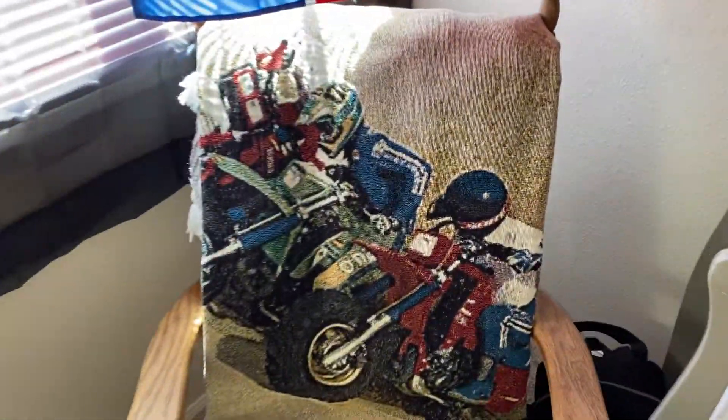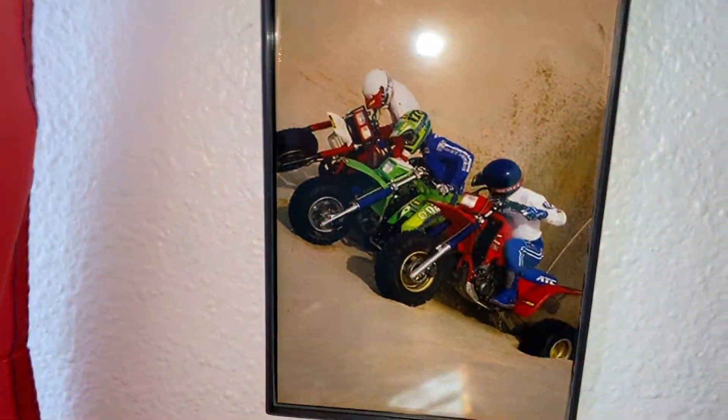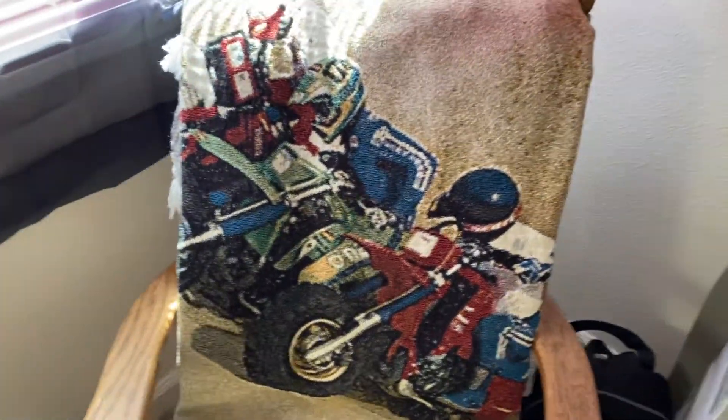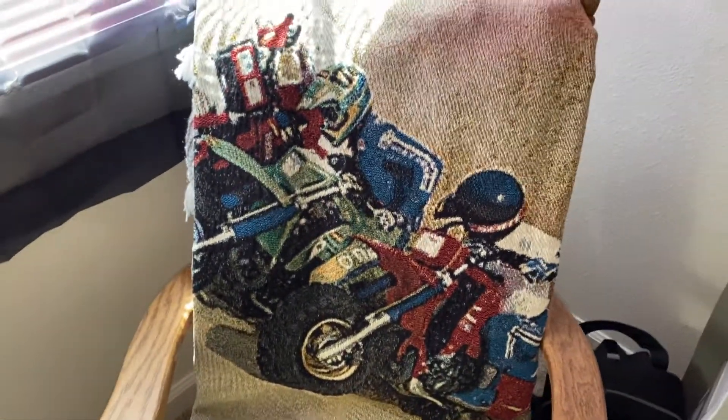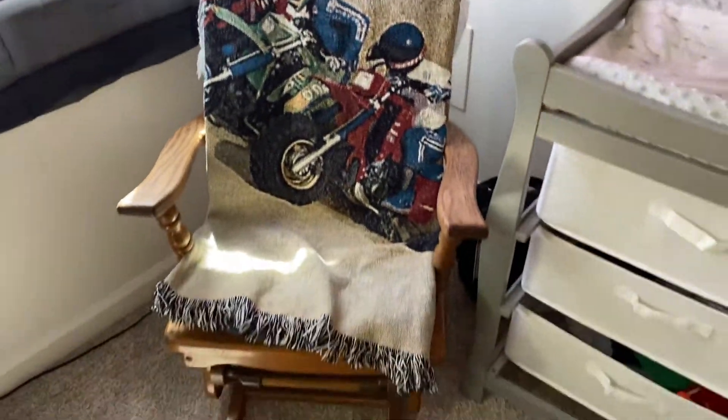I meant to show you guys this — we have this on the rocking chair. Same photo you guys see here of the best three companies racing against each other. I want to say best three because you also have Tiger out there and others, but for the ones we all know — the most popular. So yeah, it's a very big blanket, we just folded it up to fit the chair for now.